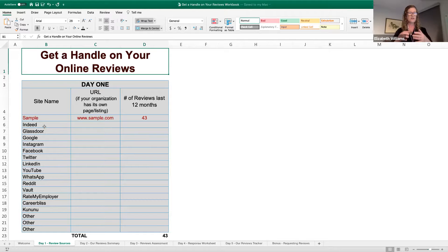Once you have your top sites, you're just going to count up how many people left reviews. So in our sample here, it was 43 in the last 12 months. You're going to write it down in the sheet — and you're just counting them up now, right? So you're not going to get sucked into a doom scroll of reading. Tomorrow, we'll spend some time working on what they're actually saying. Have a great day.